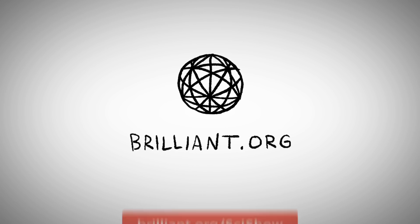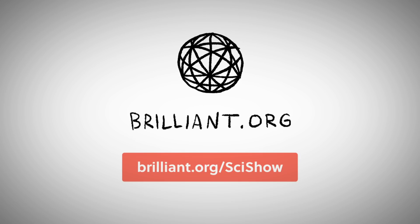Thanks to Brilliant for supporting this whole week of SciShow. Go to Brilliant.org/SciShow to learn more.